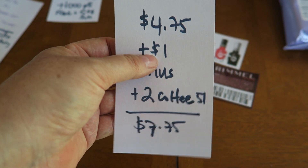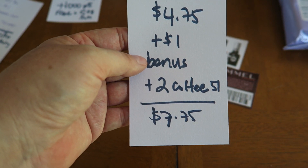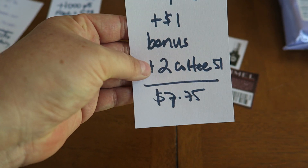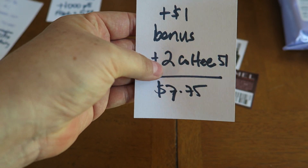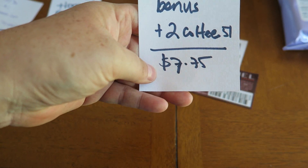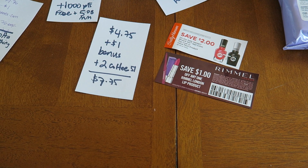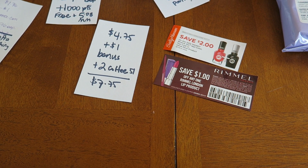Today I saved $4.75 on Ibotta, plus I got a $1 bonus for completing the first wave of June rebates. I also got $2 back from Checkout 51 — I bought some Starbucks coffee at Walmart. So today, $7.74 in rebates — not bad! Any questions, please leave them in the comments. Thank you so much for watching and I will see you in my next video. Bye!